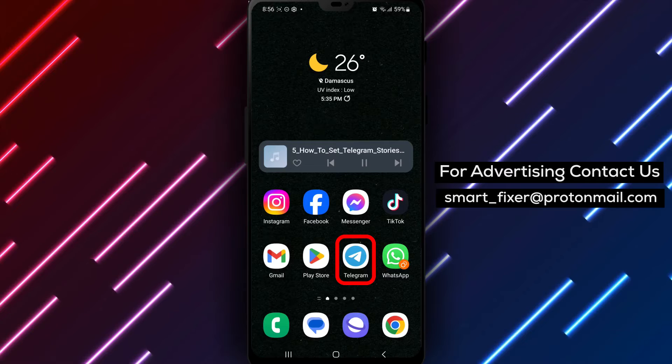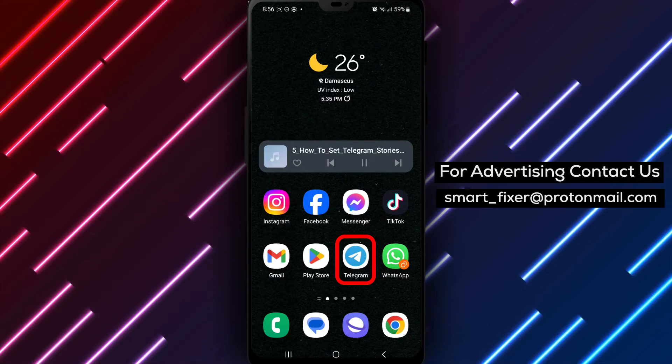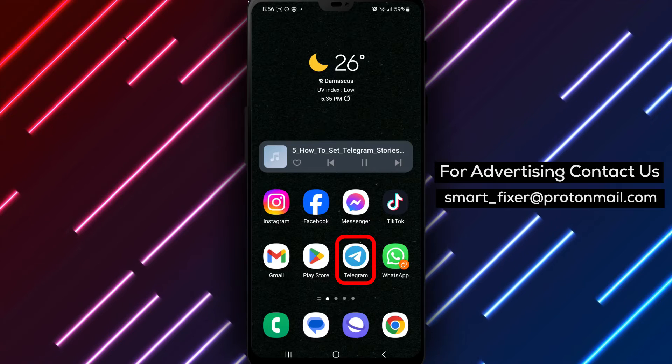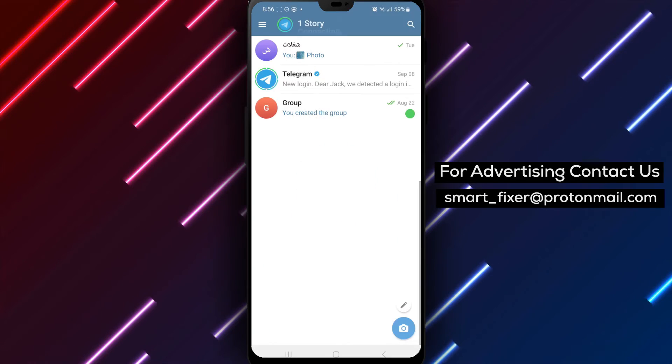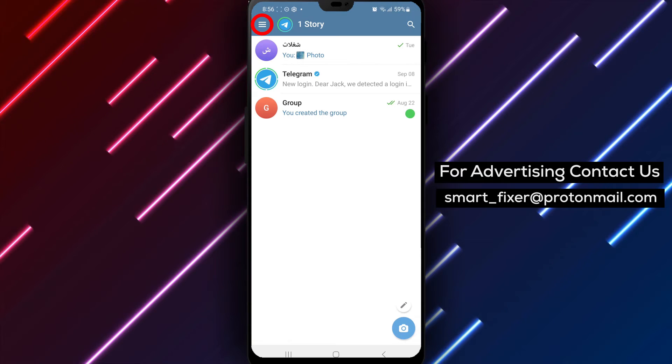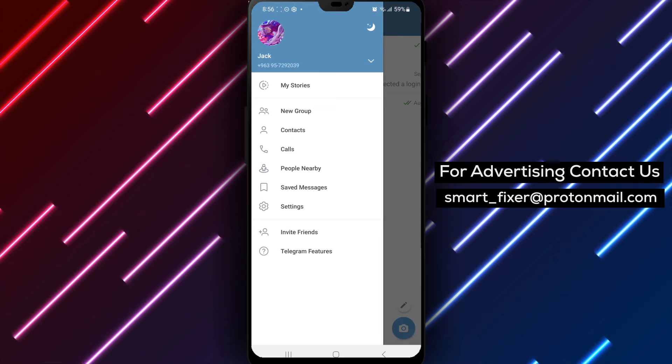So, let's dive into the step-by-step process of setting the priority of Telegram Stories notifications to urgent. Let's get started. Step 1: Open the Telegram app on your device. Step 2: In the top left corner of the screen, tap on the three stacked lines. This will open the menu options.